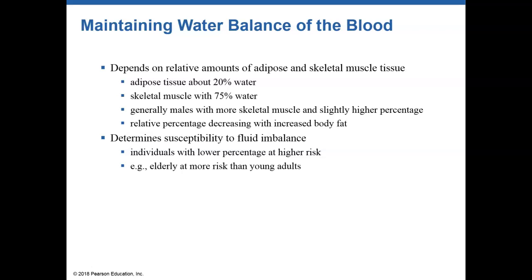Think about it — fat and water don't mix. Skeletal muscle, on the other hand, is very aqueous or watery. So if you have a lot of muscle on your body, you're going to have a lot more water and be less prone to dehydration. Elderly individuals tend to be at a higher risk for dehydration than young adults, which is why we're always worried about them — they have the least amount of water in their system.